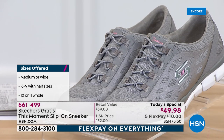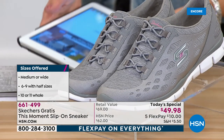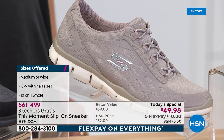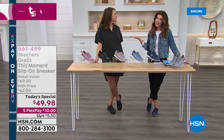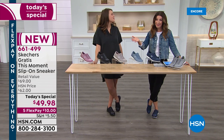If you're brand new to HSN, let me be the first to welcome you. We get to do a lot of fun things here on live television — talk about shoes, always one of my favorite subjects. I can never say enough good things about Skechers. They are one of my go-to favorites — you're going to love them.